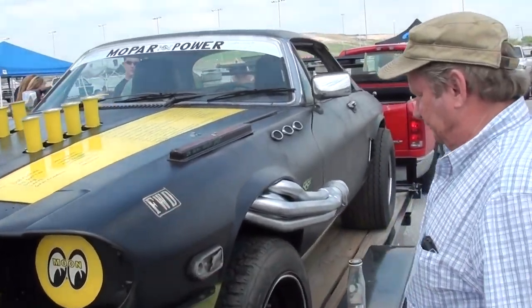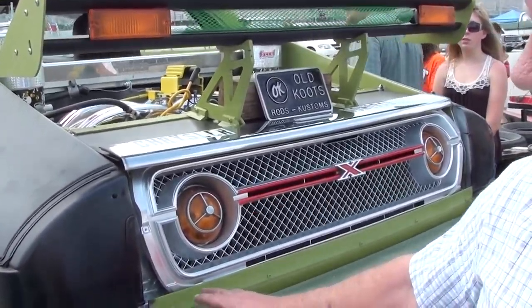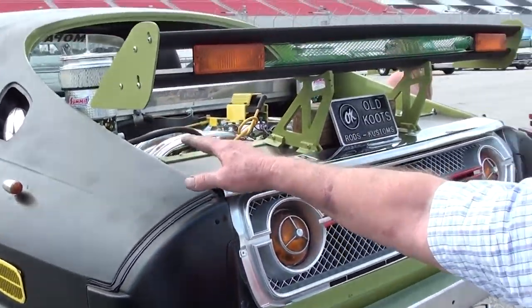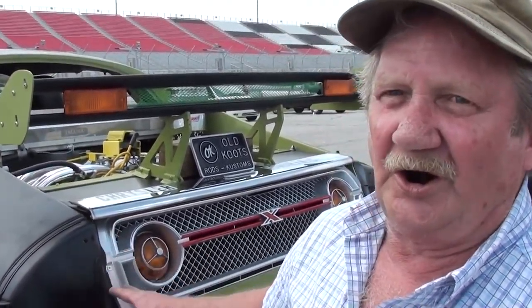And around the back, this is a grille out of a 76 Gremlin — the AMC Gremlin, that's pretty cool. This is a Jaguar bumper with the cover off of it. The front suspension of the Jaguar was moved to the back, and the center was cut out of it and made into a hard tail.